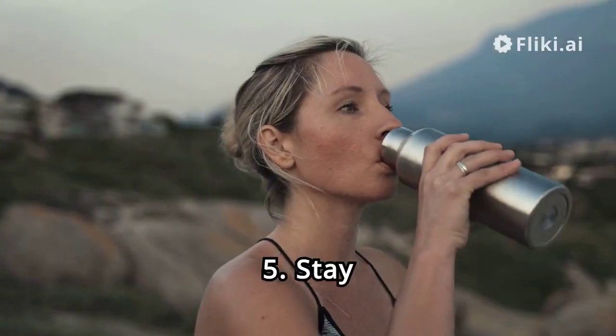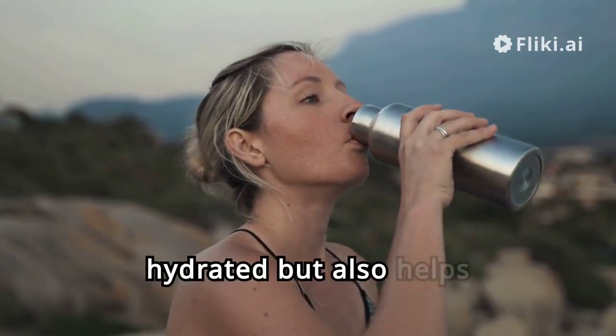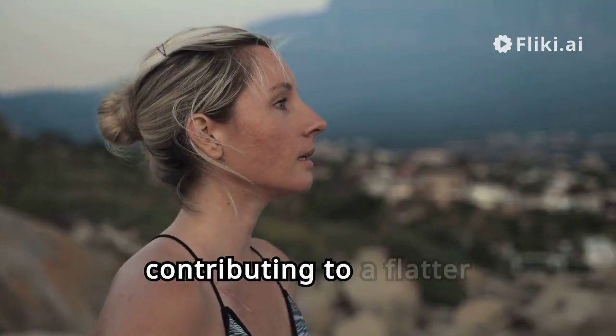Hack 5: Stay Hydrated. Drinking enough water not only keeps you hydrated, but also helps in flushing out toxins and reducing bloating, contributing to a flatter tummy.